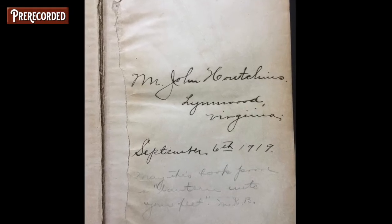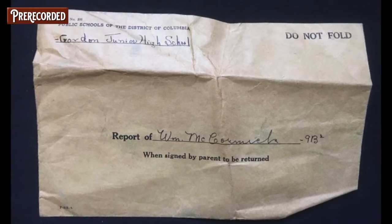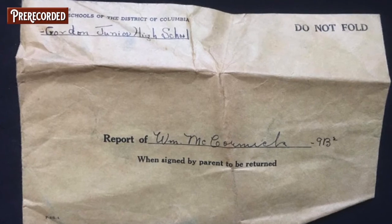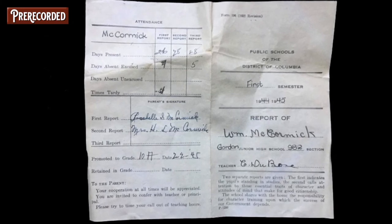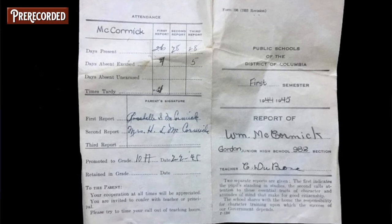Next is 'Science and Health with the Key to the Scriptures' by Mary Baker Eddy — still around to this day. It's got a gift inscription from 1919 in Lynwood, Virginia. Last week I shared a report card from Hood College; this week I found another report card — from Gordon Junior High School of the District of Columbia. Inside the envelope is the report card for William McCormick, written in 1945.